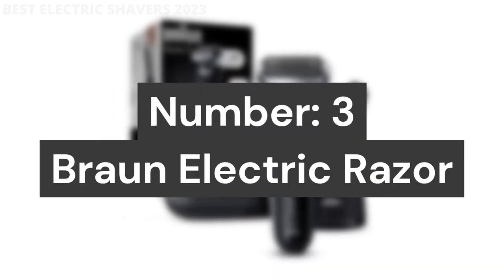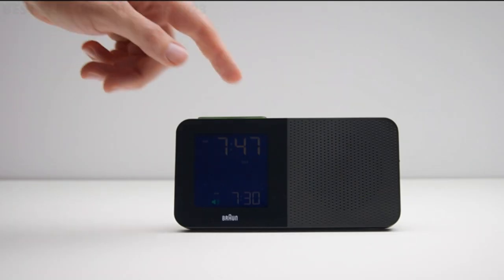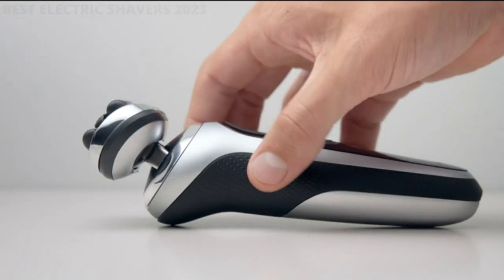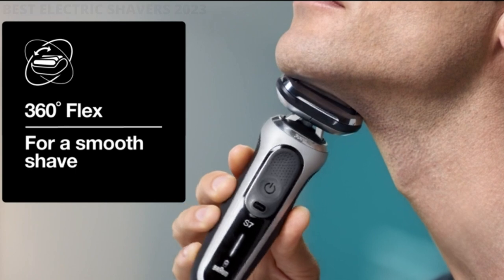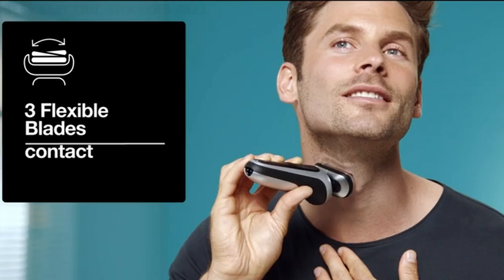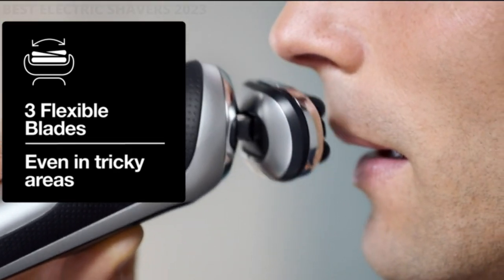Number 3: Braun Electric Razor. The 360 Flex Adaptive System allows for a smooth shave even in tricky areas, paired with Braun's AutoSense technology that adapts power automatically depending on your beard's density. 3 flexible SensoFoil blades adapt to follow the contours of your face and are specifically designed for closeness and skin comfort.